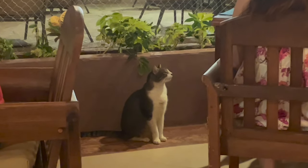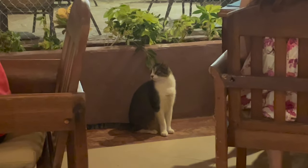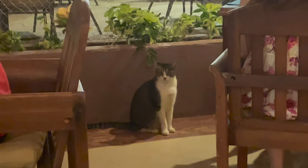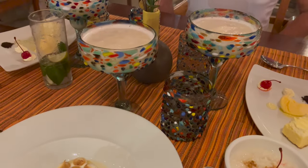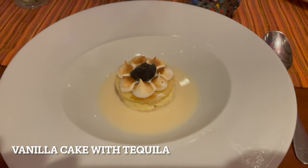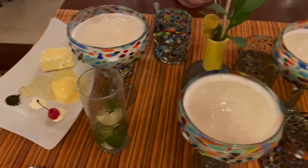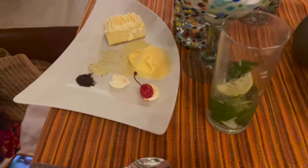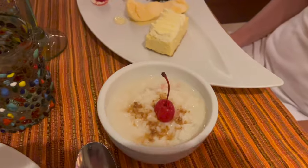You'll also find a friendly visitor coming by your table and looking up at you asking for food. For dessert, we got a few things: vanilla cake with tequila, pina coladas — love the glassware they came in — corn cake with ice cream, and finally some rice pudding.